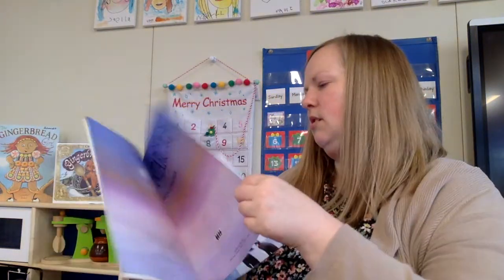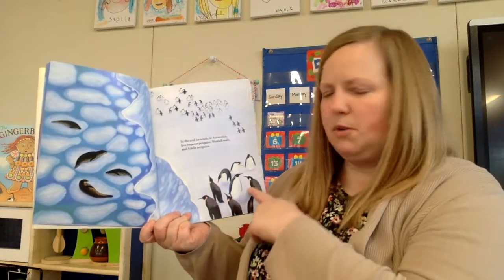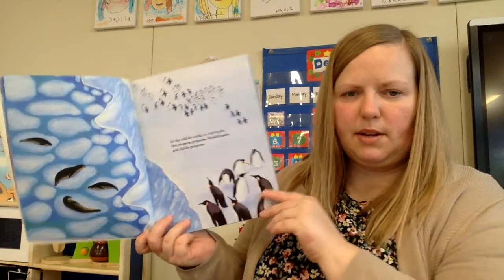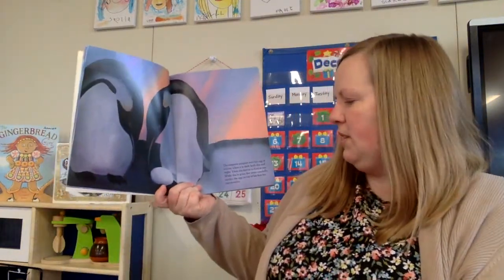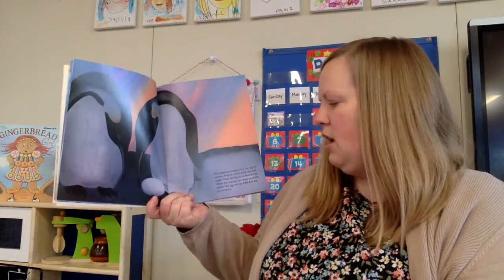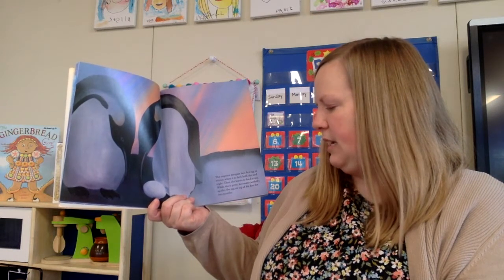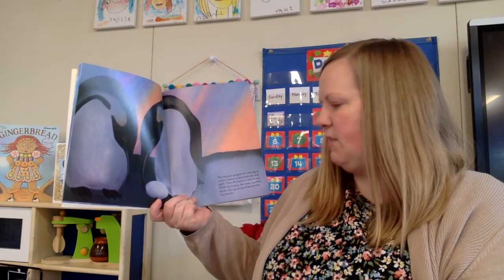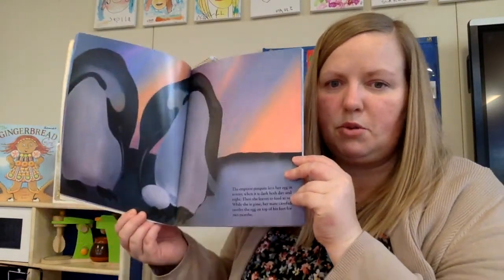Antarctica. In the cold, far south, in Antarctica, live Emperor Penguins, Weddell Seals, and Adelie Penguins. The Emperor Penguin lays her eggs in winter, when it is dark both day and night. Then she leaves to feed at sea. When she is gone, her mate carefully nestles the egg on top of her feet for two months. Pretty amazing.